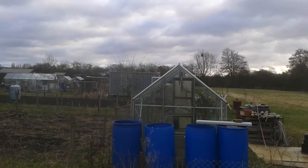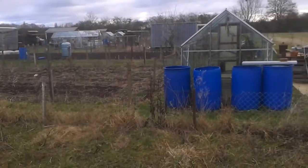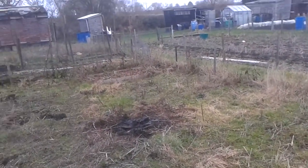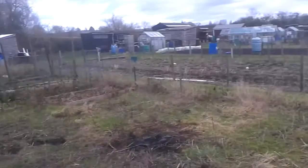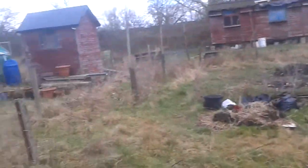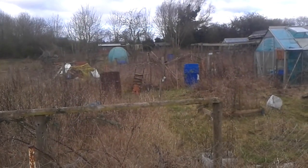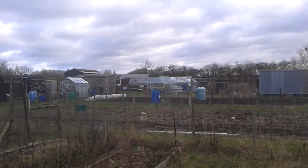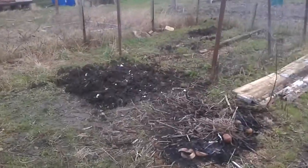Here we are down on the allotments on a very windy morning — must be at least 60 to 70 miles an hour winds here. We did the burning a few days ago; William came down and did the burning and some digging. I've been clearing out on and off for the last couple of months or so. They're doing work next door — the two allotments are joining us here — but planting season is coming up soon.